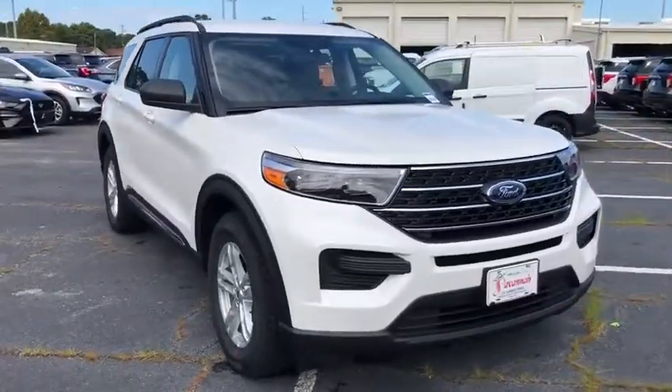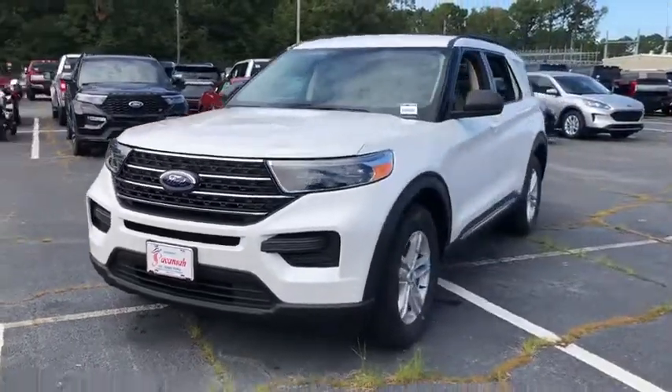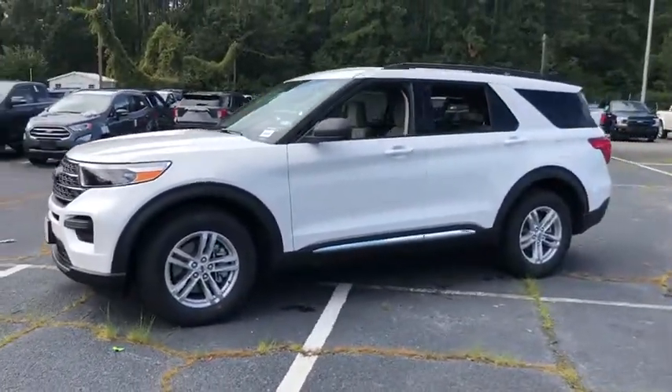Take a ride in the 2020 Ford Explorer. You've got a lot of capabilities to call on in a Ford Explorer. Don't underestimate your choices.